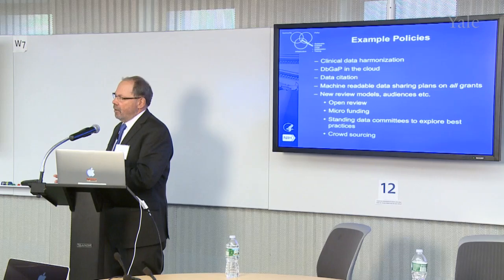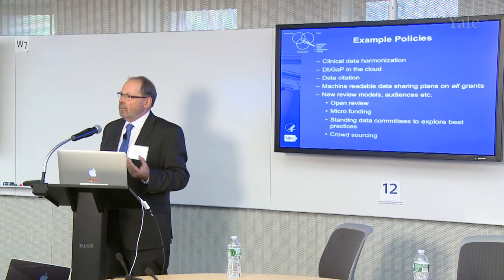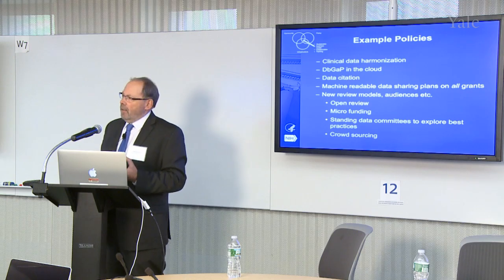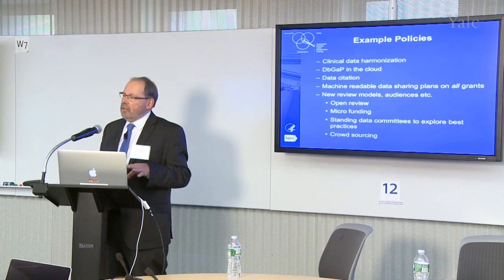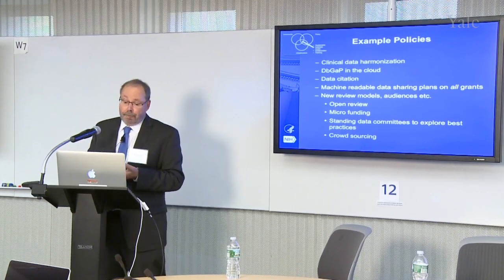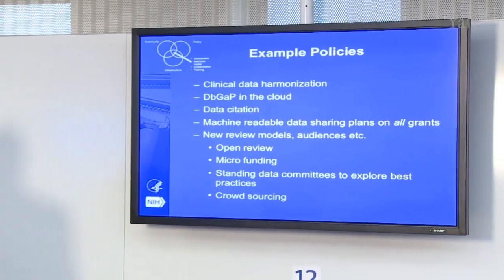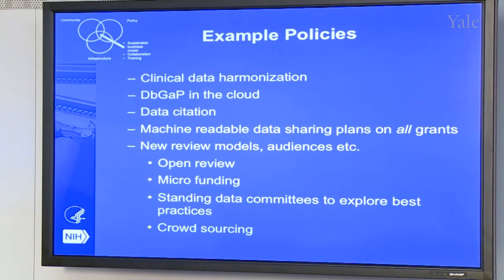On the policy side, we need much better clinical data harmonization. If you have clinical data being collected in one type of electronic health record and another, there needs to be some level of synergy between them. That is very difficult right now. Even though we have standards for some information within those records, we need new standards, reasons to adopt those standards, and examples where they've actually been adopted and are working well. Another relatively new policy area is adoption of the cloud. There's been a lot of resistance within NIH to the cloud, but now there are a series of cloud pilots in different institutes. For example, dbGaP — the genotype-to-phenotype database — is being moved into a HIPAA-compliant cloud.